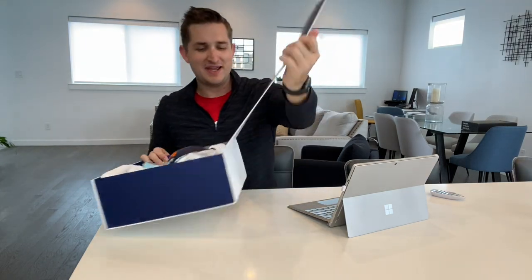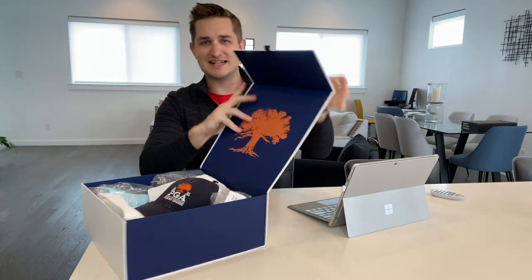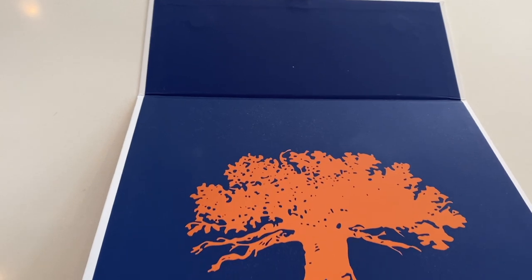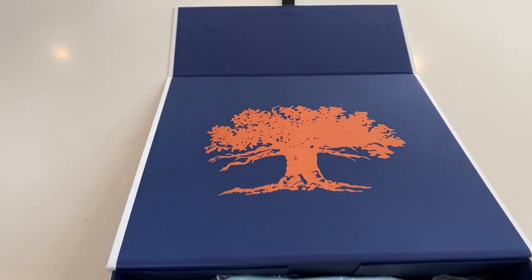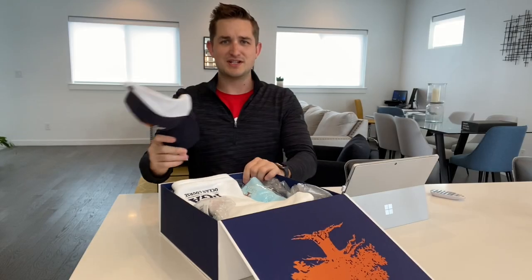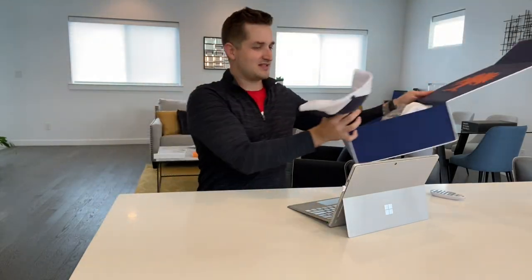PGA Championship gear. Look at this box — it continues on the inside with just pure beauty. The logo of the championship. I'm loving everything about this. So first up, let's move this aside a little bit.